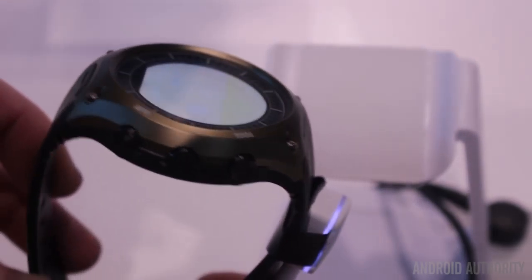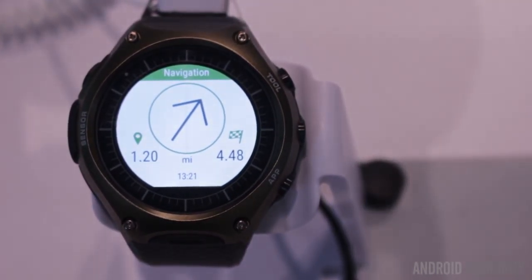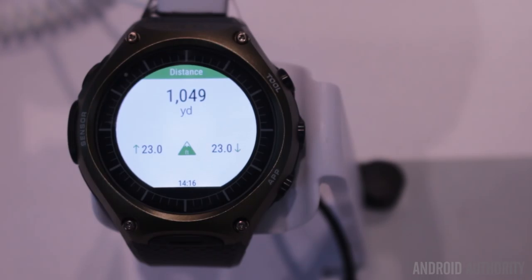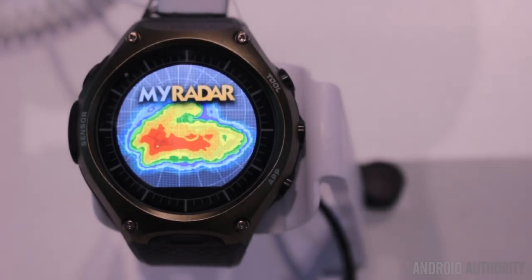It also withstands radiation, vibration, high and low temperatures, and even ice and water. There are two screens on here, as the Android Wear display can actually be turned off, and what you get is a monochrome display that can last for up to one month.